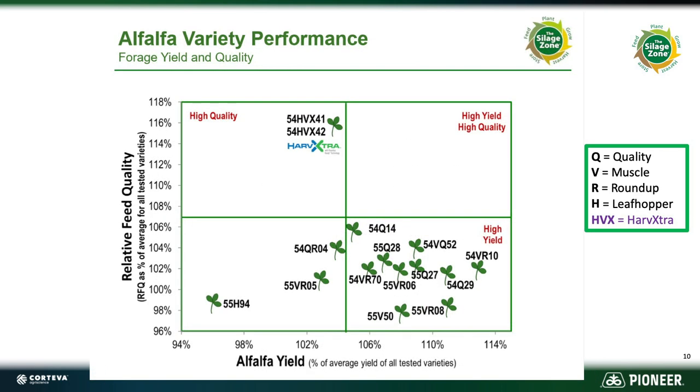This is what happens when we put our Harvextra varieties into that chart. Because they are such high quality, it shoves everything else down the chart without losing the yield portion. Q14 is still the highest of the non-Harvextra varieties. But on same-day cutting, your Harvextra varieties are going to be 116 to 117% of the average, whereas Q14 will be 106% — roughly 10% better than our best non-Harvextra quality variety.